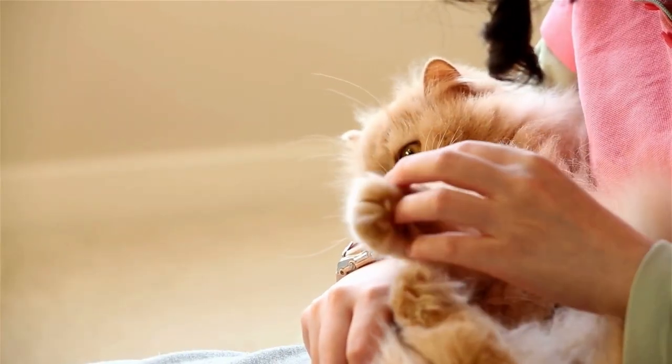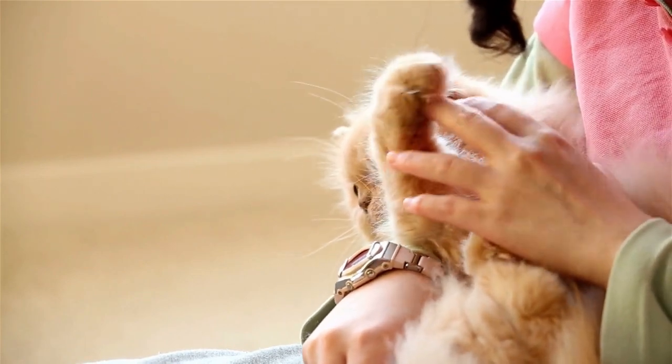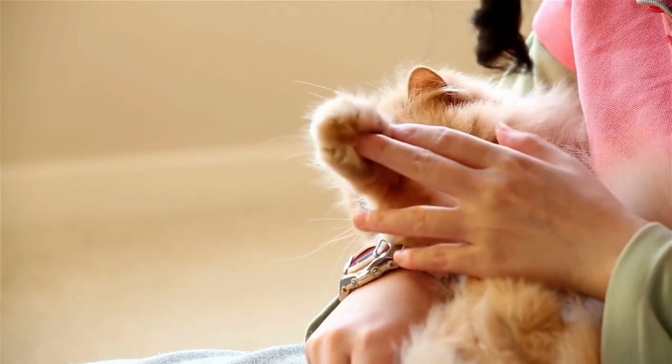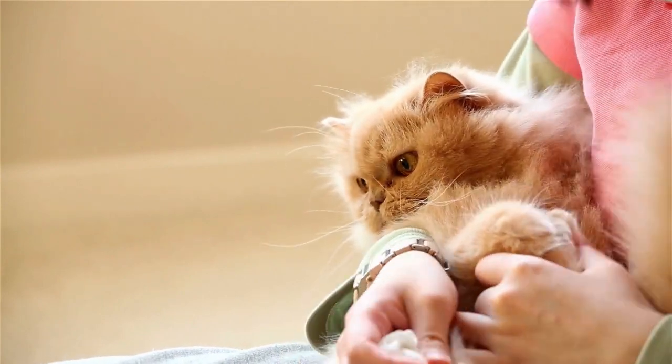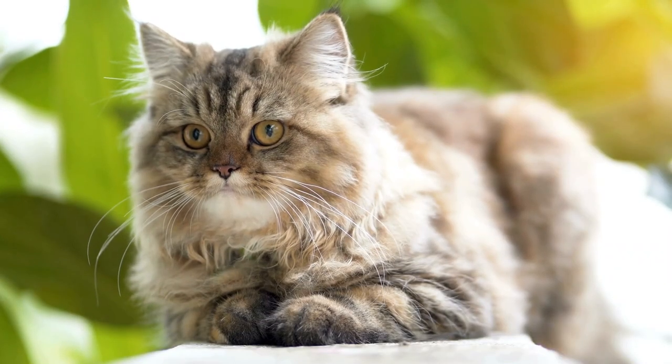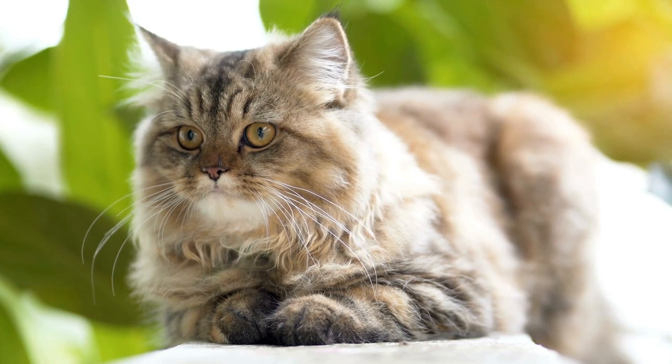Persian cats have a medium to large sized body with a sturdy bone structure and a broad chest. Their legs are short and muscular, and they have large, round paws. The breed comes in a variety of coat colors and patterns, including solid, tabby, tortoiseshell, calico, and color point.